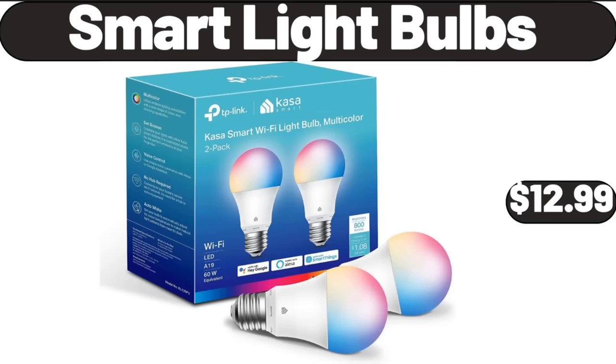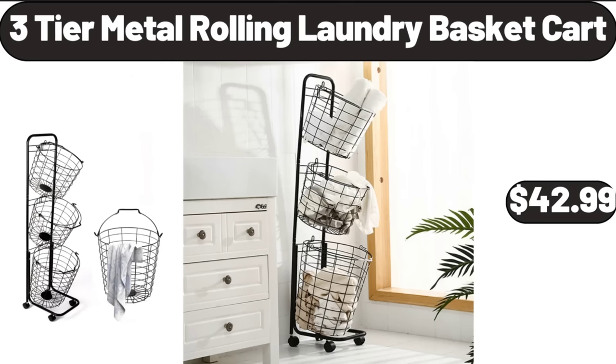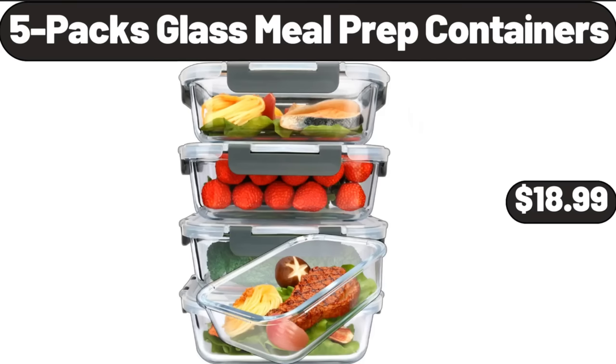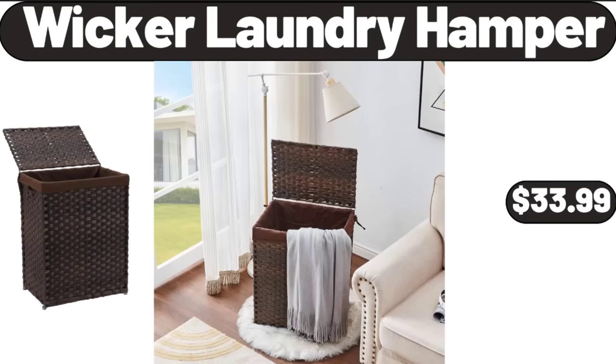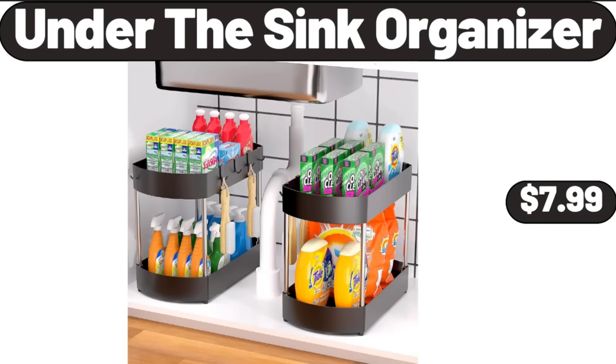Smart Light Bulbs, $12.99. 3 Tier Metal Rolling Laundry Basket Cart, $42.99. 5 Packs Glass Meal Prep Containers, $18.99. 30 Inch Wood Storage Bench, $46.99. Wicker Laundry Hamper, $33.99. Under the Sink Organizer, $7.99.